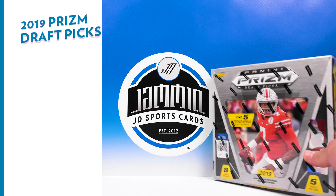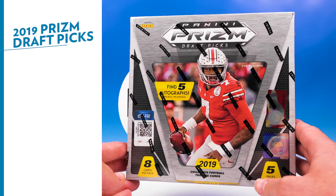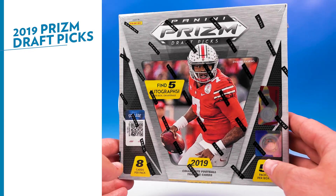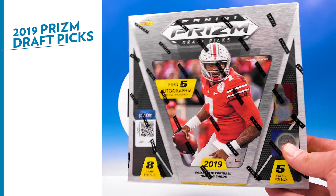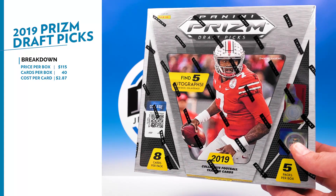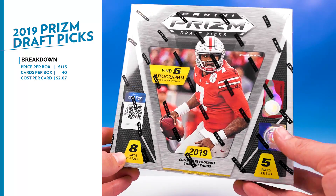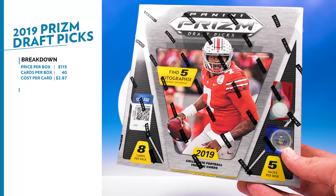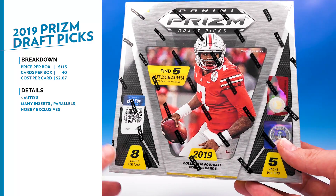We are doing the new 2019 Panini Prism Draft Picks - it is our first look at the 2019 card season for football on this channel. If you pre-ordered this you would have got it for $105, it already went up to $115 now. You're getting eight cards per pack, five packs per box, so a total of 40 cards - that's running you right around $2.85 to $2.90 a card. Not too bad since you are getting five autos.